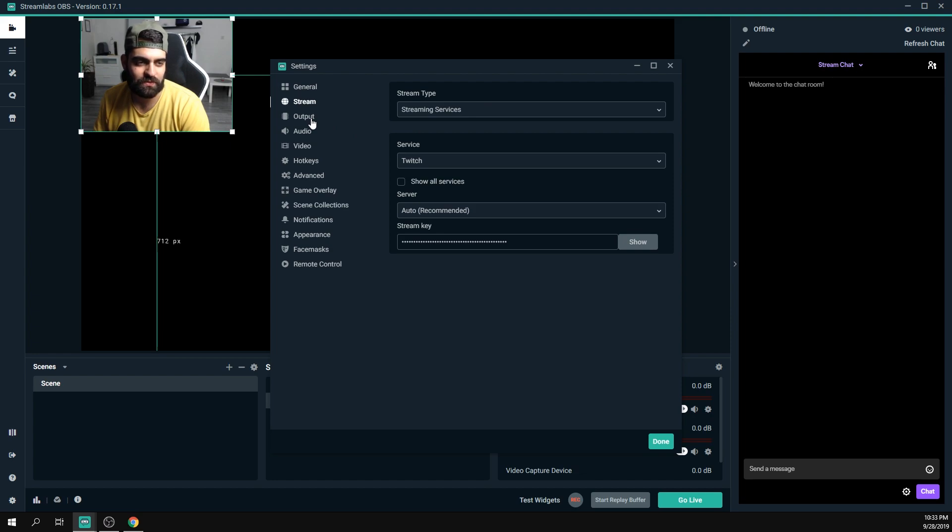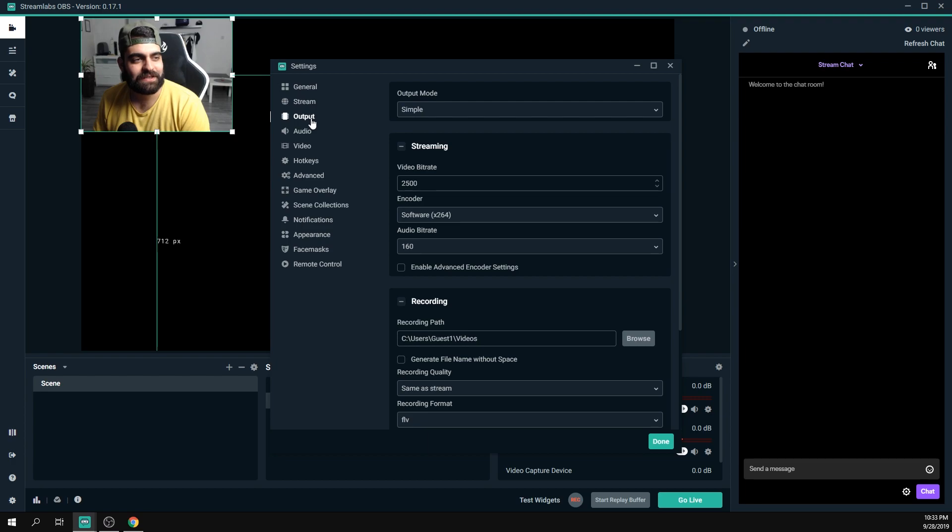Now our Streamlabs OBS is connected to our Twitch channel. Let's go to the Output tab — this is where things get a bit more complex. The two main factors to consider are your internet speed and your CPU power. You need to decide between streaming at 720p or 1080p: if your PC and internet are powerful enough, go with 1080p; if not, 720p is still totally watchable.